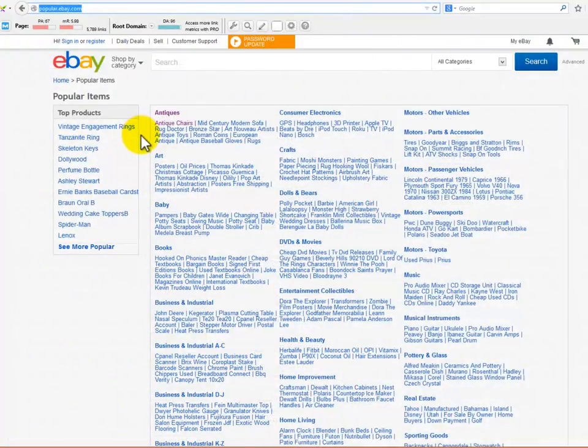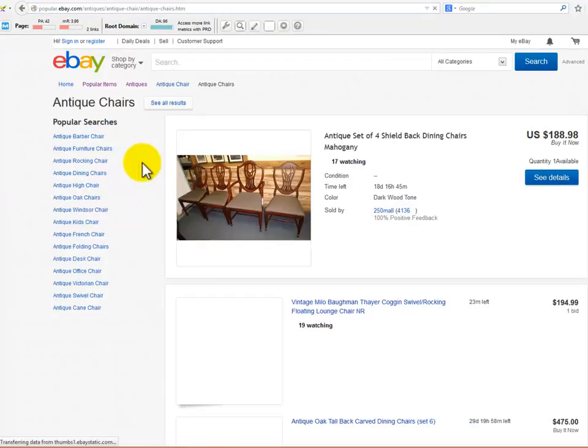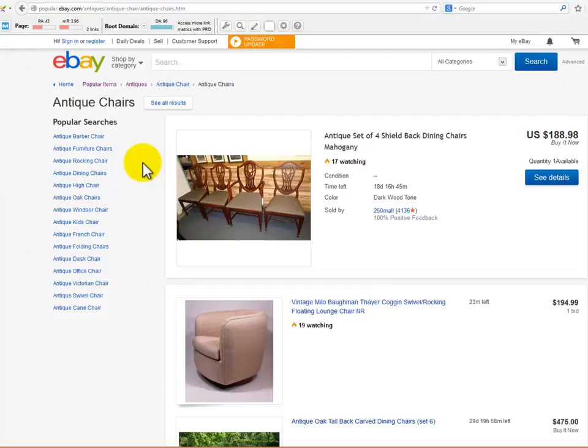eBay has an amazing place where you will definitely find some great and hot niche ideas. They have organized a section dedicated to showing products organized by popular terms, and will even show you a list of popular searches in every niche you are searching. You just need to see it for yourself — it's amazing.